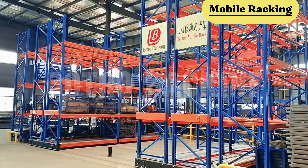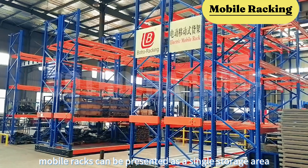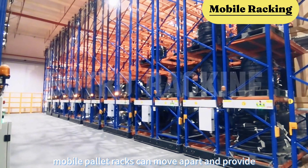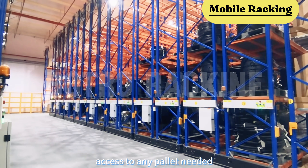During the low season, mobile racks can be presented as a single storage area, and in the high season, mobile pallet racks can move apart and provide access to any pallet needed.